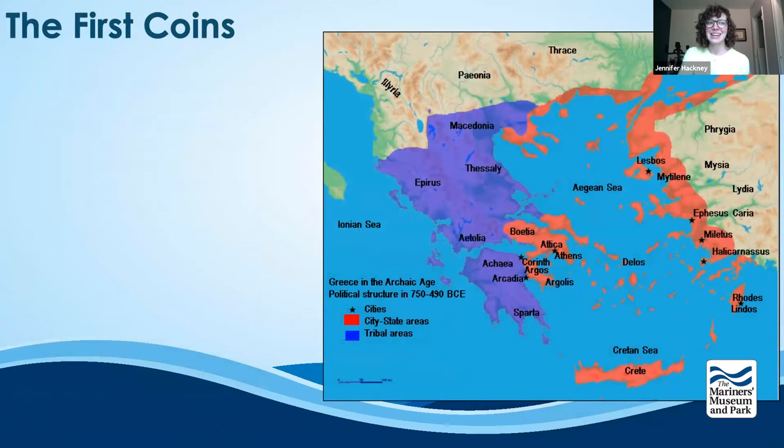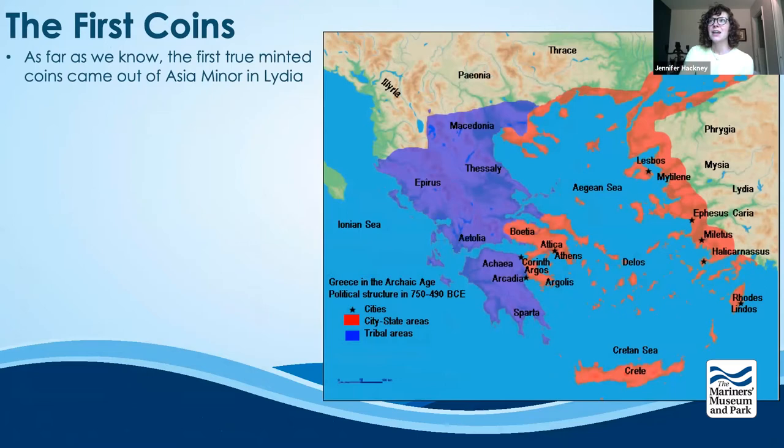Let's figure out a little about the origination of coins, because our coins tie into the first ever minted coins. As far as we know, the first true minted coins came out of Asia Minor in an area called Lydia. I really like the caveat 'as far as we know,' because there's always a chance something new can be uncovered. It was actually only about two months ago that the oldest known cave painting was discovered in Sulawesi, Indonesia — a pig painted 45,500 years ago, surpassing what had been the previous record of 44,000 years from the same cave complex. So we're always finding out new information.